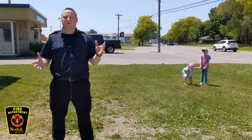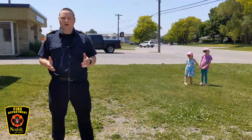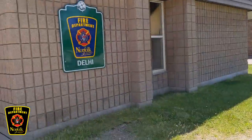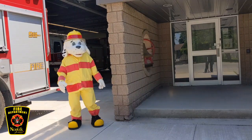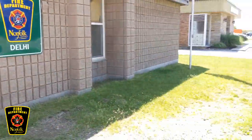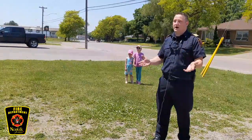Before we view any more trucks, I think it's important to practice some skills. What I'd like to practice with you is stop, drop, and roll. To do that, I'd like to bring in a very special guest — Sparky the fire dog! Sparky, can you help my daughters Madison and Mackenzie learn their stop, drop, and roll?